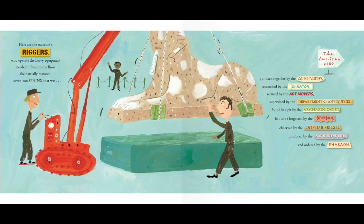Here are the museum's riggers, who operate the heavy equipment needed to haul to the floor the partially restored seven-ton sphinx that was put back together by the conservators, researched by the curator, secured by the art movers, supervised by the Department of Antiquities, found in a pit by the archaeologist, left to be forgotten by the stepson, observed by the Egyptian priests, produced by the sculptor, and ordered by the pharaoh.